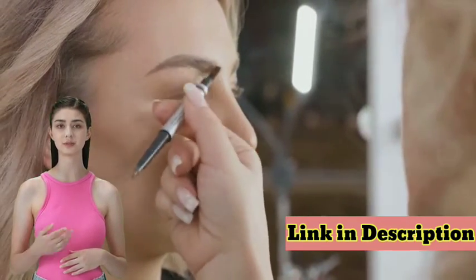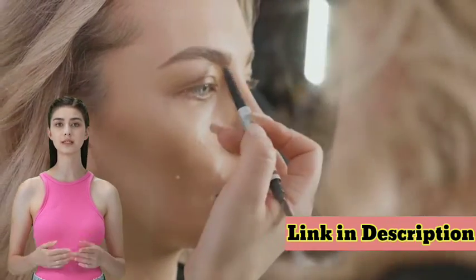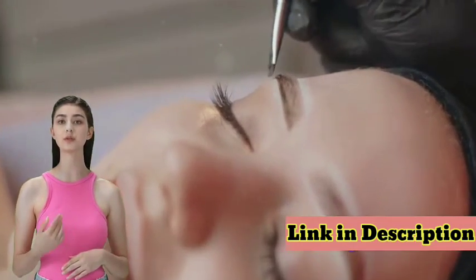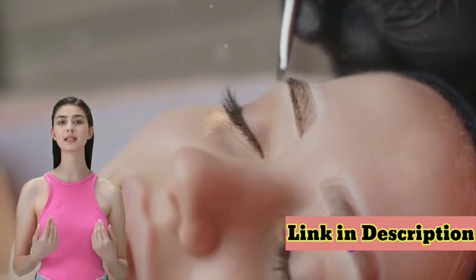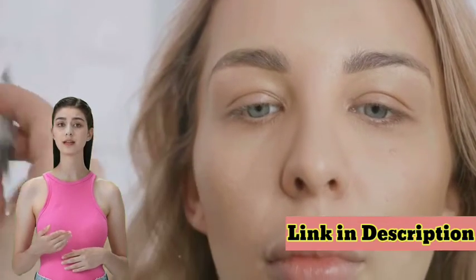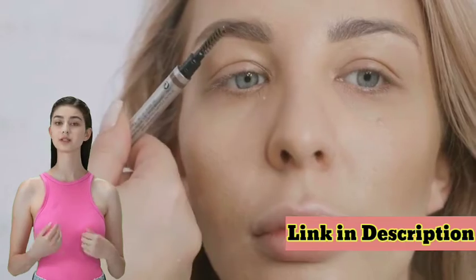Our physician-formulated serum delivers fast, proven results in less than four weeks. We've harnessed the power of nature to bring you a unique blend of ingredients that nourish and strengthen your brow hairs. Plant peptides and biotin work in harmony, making your brows thicker and stronger, reducing the risk of breakage.